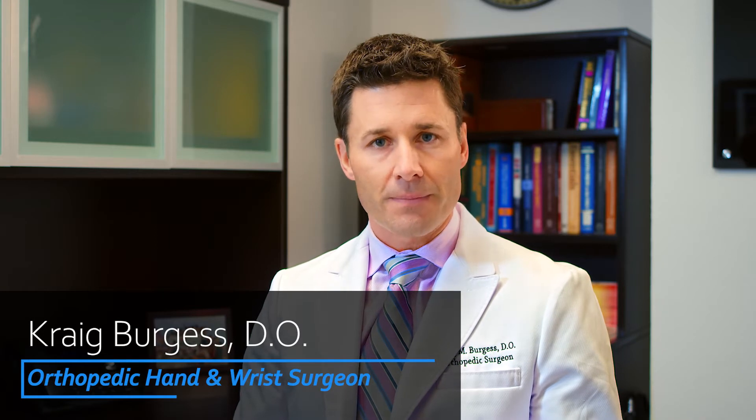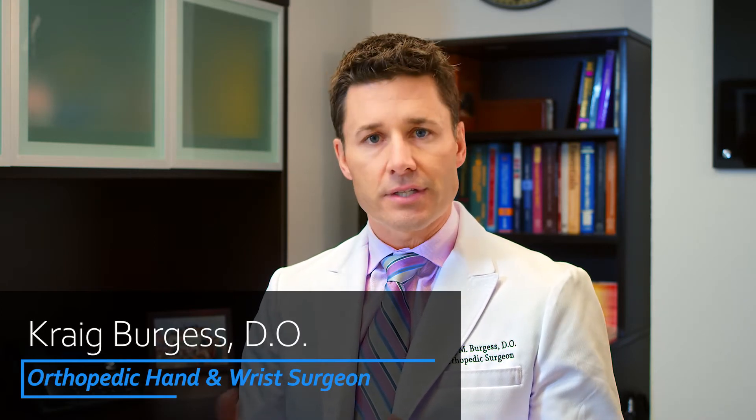My name is Dr. Craig Burgess. I'm an orthopedic hand surgeon here at OrthoArizona, and I see trigger digits literally every single day in my practice. It's a conversation I've had with thousands of patients, and it probably ranks as one of the most common operations that I perform.